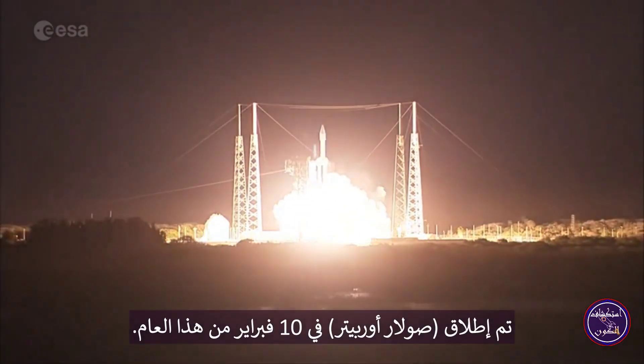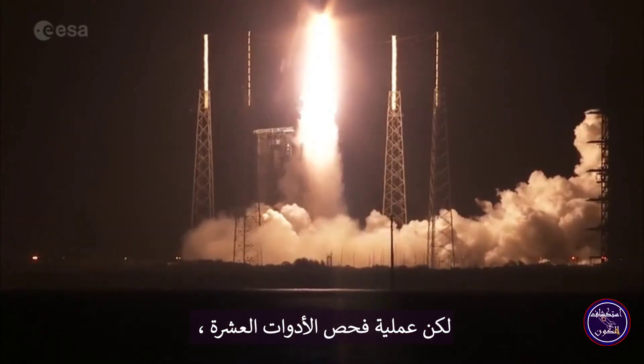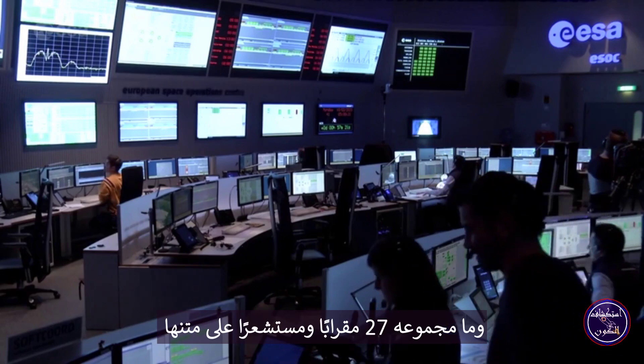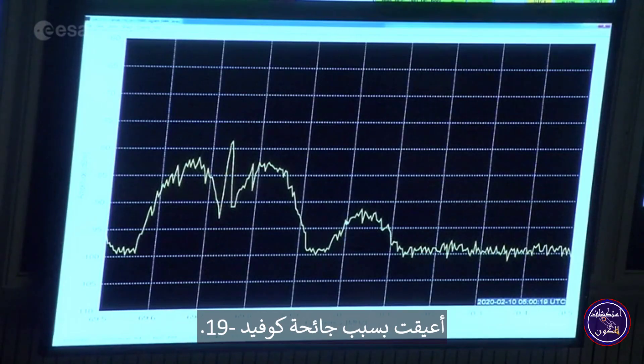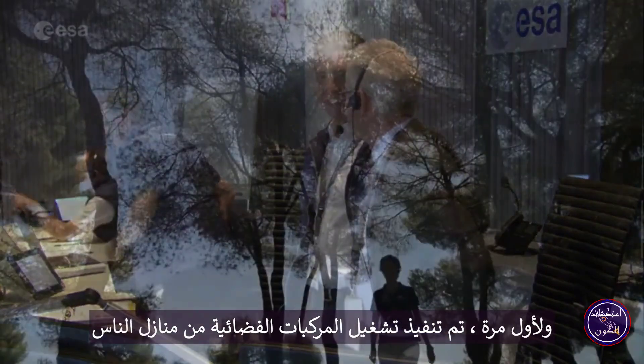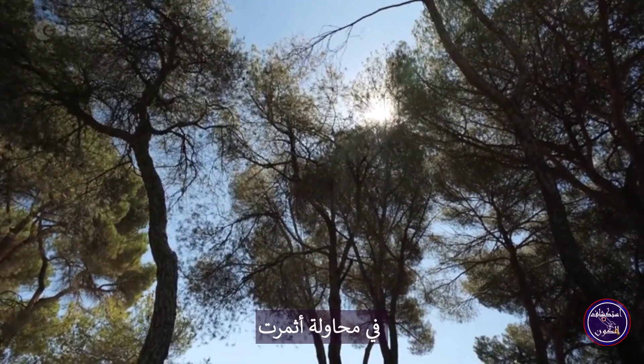Solar Orbiter was launched on the 10th of February this year, but the process of checking out the ten instruments and a total of 27 telescopes and sensors on board has been hampered by the Covid-19 pandemic. For the first time, spacecraft commissioning was carried out from people's homes — an effort that's paid off.